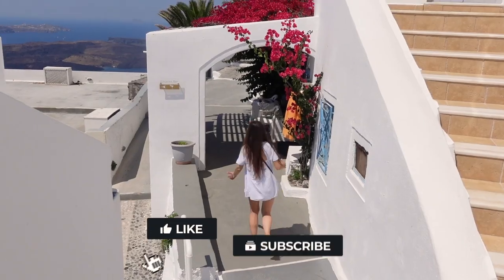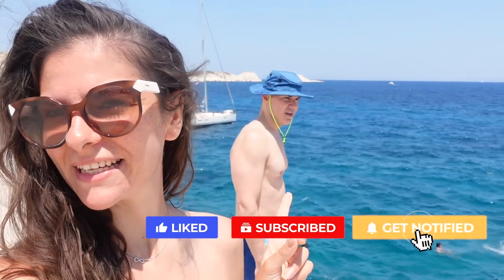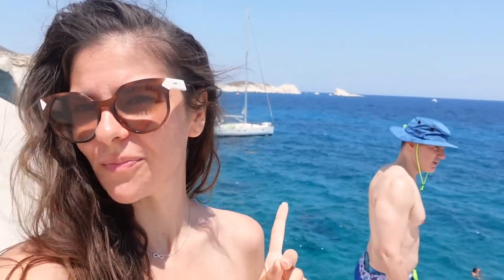I was so excited to come in here that I don't even think it has opened yet — it's Sunday and it opens in four minutes, and we are already ready to go in.